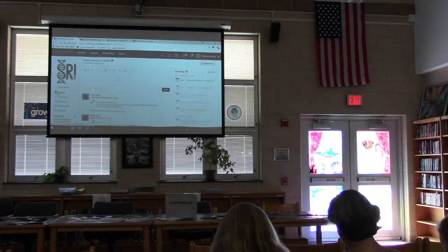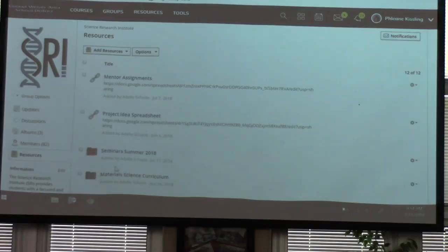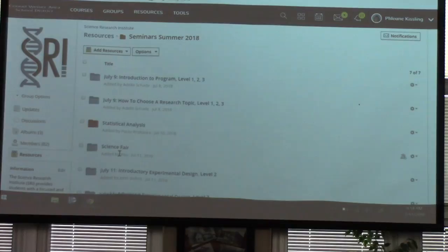I'd like you to go down on the left-hand side where you see the word resources, and if you click on resources, you should get a whole bunch of folders. In the folder for Seminars Summer 2018, you'll see one that says Science Fair, and I'd like you to click in that folder.